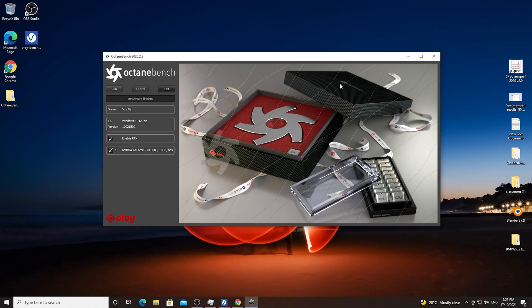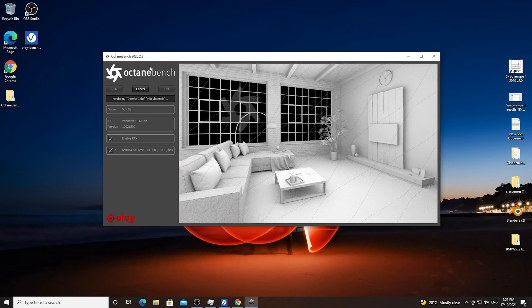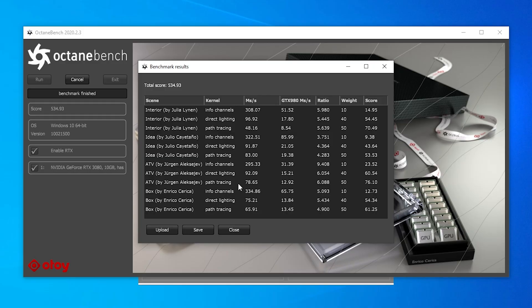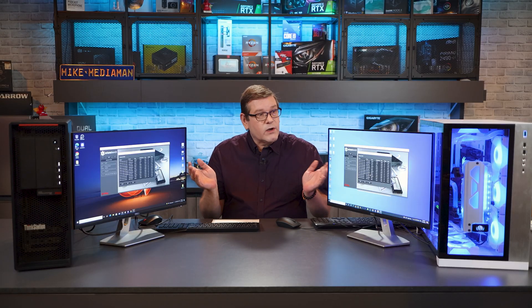Another great GPU rendering test is the Octane Bench. I've downloaded and installed it on both machines. After running it on both systems simultaneously, the 5900X scored 534.93 and the Threadripper Pro scored 535.08 — extremely close. They rendered pretty much the exact same score between the two systems.